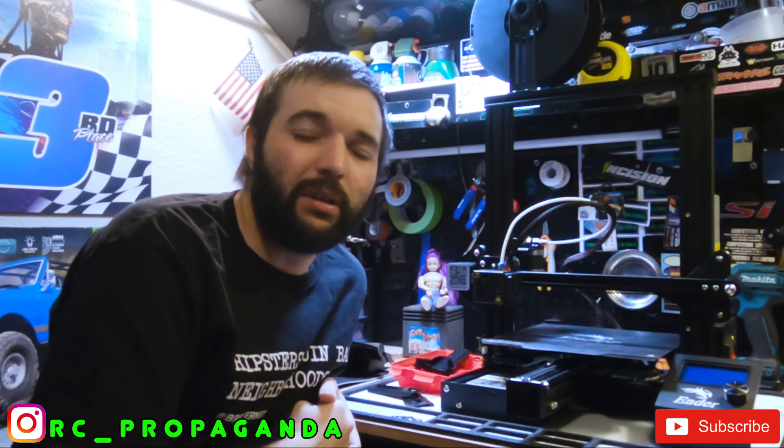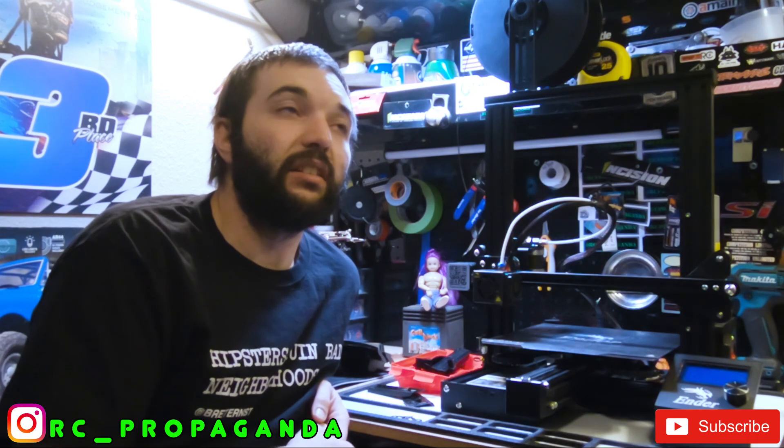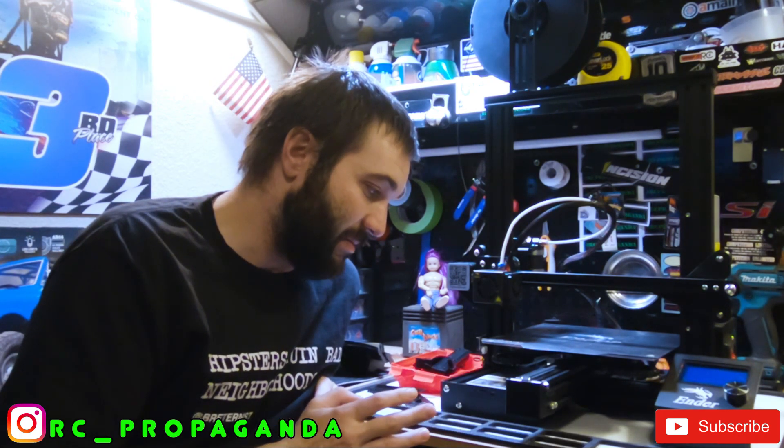Welcome back to the channel. I just want to take a little bit of time and give you guys a quick update on my 3D printing experience. It has been exactly a week to the day — today is Thursday — that I've had this 3D printer, and it has been really good.